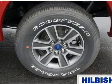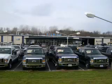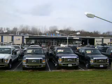Call or click to contact us today. Thanks for shopping Hilbish Ford Lincoln Mercury. We look forward to doing business with you. Stop by today or call us at 704-938-3121.